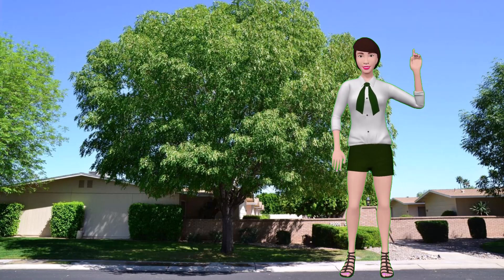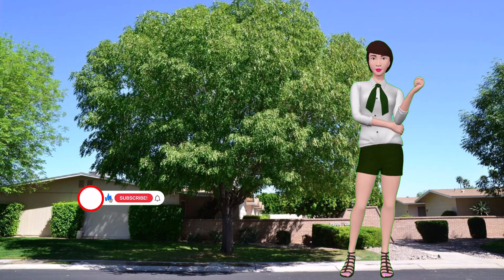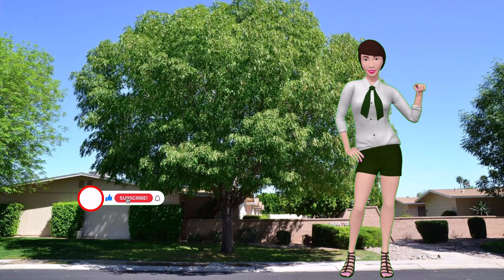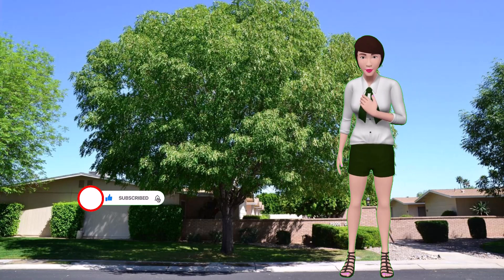It's about the danger the ash fly poses to majestic ash trees. If you would like to help us get the word out to other people, this would be a good time to like this video and subscribe to our channel. Thank you.